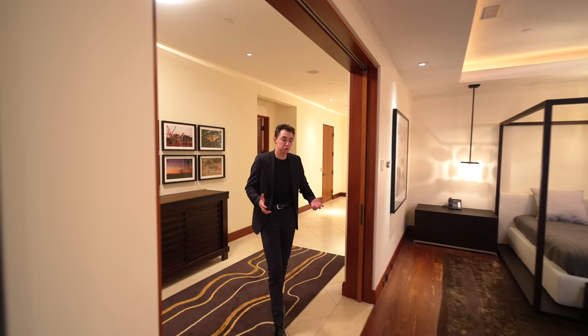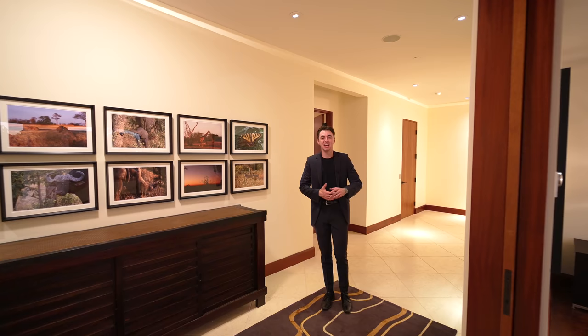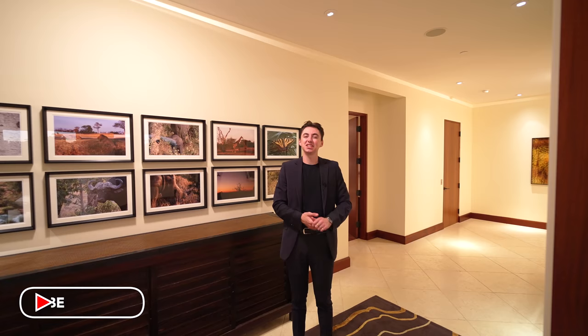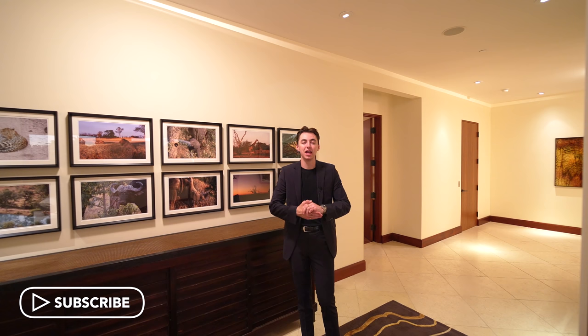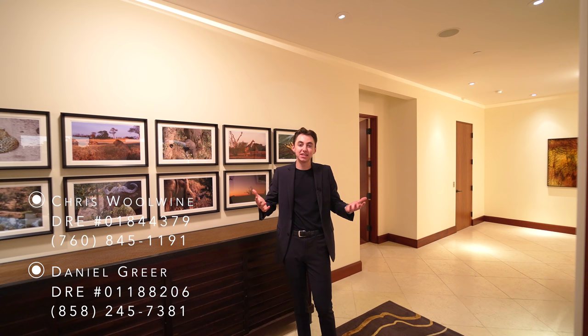That's going to wrap up our tour of this entire 15,000 square foot estate here in Del Mar, California. If you stuck around to the end, thank you so much for watching — I really appreciate it. Please drop a like, subscribe, comment down below, and hit that notification bell so you can be notified every time I post a new tour. A huge thank you again to the two listing agents Dan and Chris for allowing us to come out here and show their amazing listing to you all. Feel free to contact them for any inquiries, and I will see you next week.